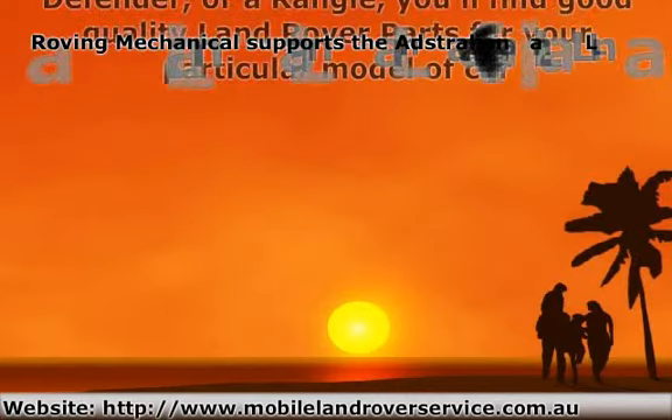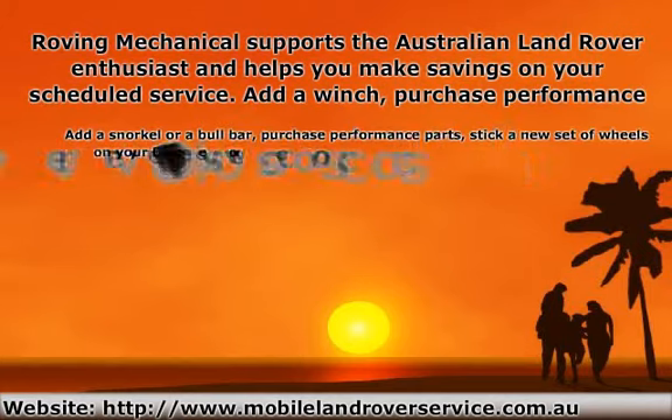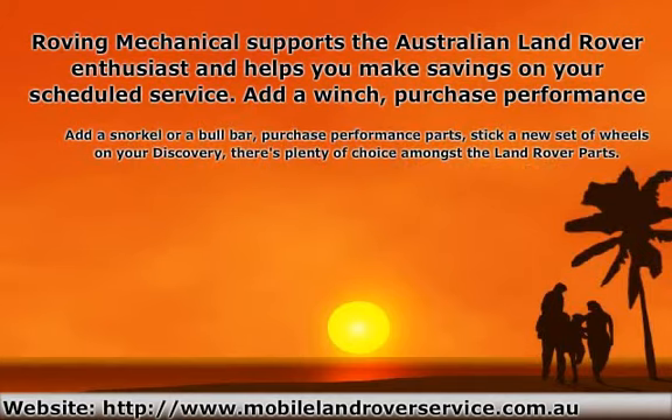Roving Mechanical supports the Australian Land Rover enthusiast and helps you make savings on your scheduled service. Add a snorkel or a bull bar, purchase performance parts, stick a new set of wheels on your Discovery — there's plenty of choice amongst the Land Rover parts.